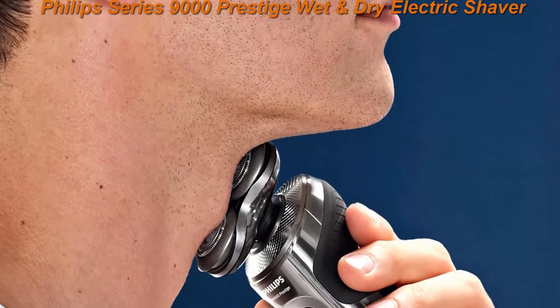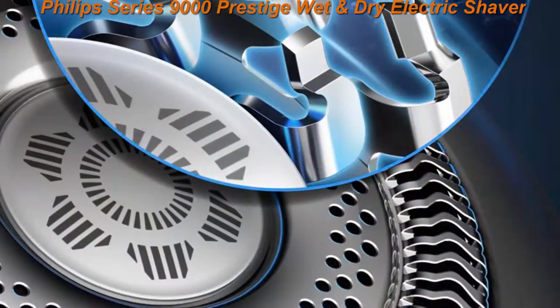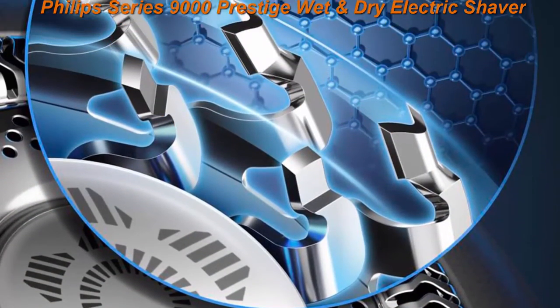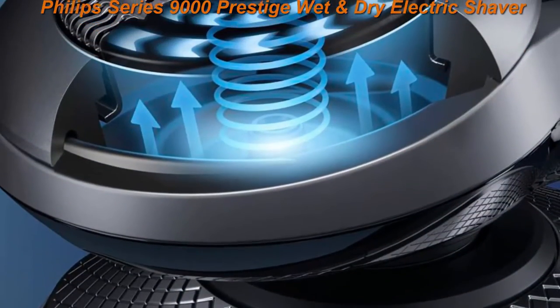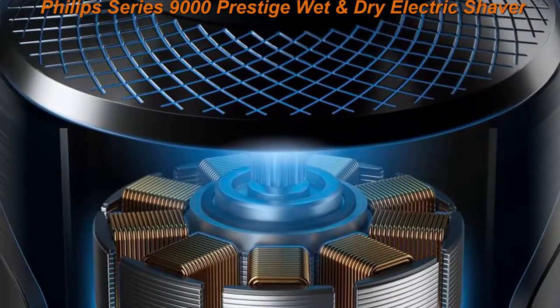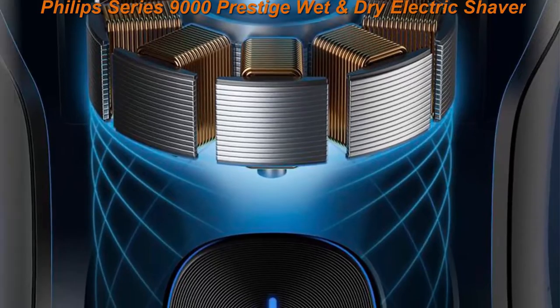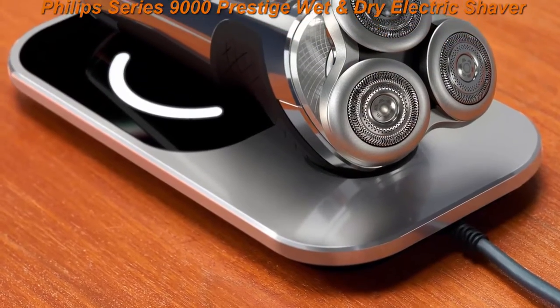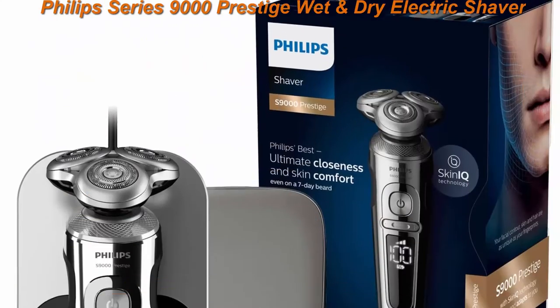With up to 150,000 cutting actions per minute, the nanotech dual precision blades deliver extremely close results at skin level. Hardened with nano particles, the 72 self-sharpening blades have extra strong, long-lasting sharp edges for ultimate closeness at all times, to avoid pulling and discomfort.